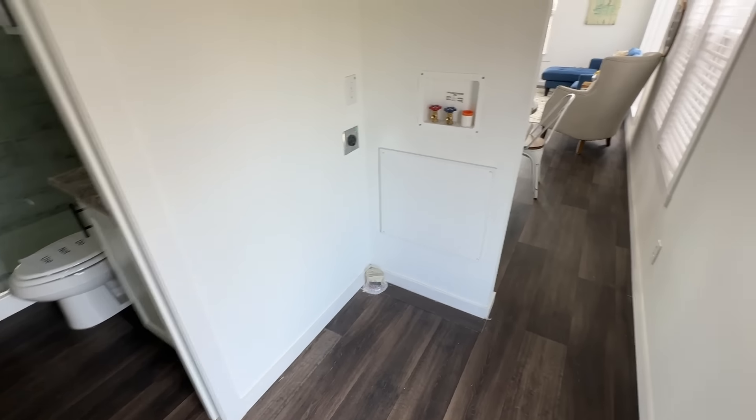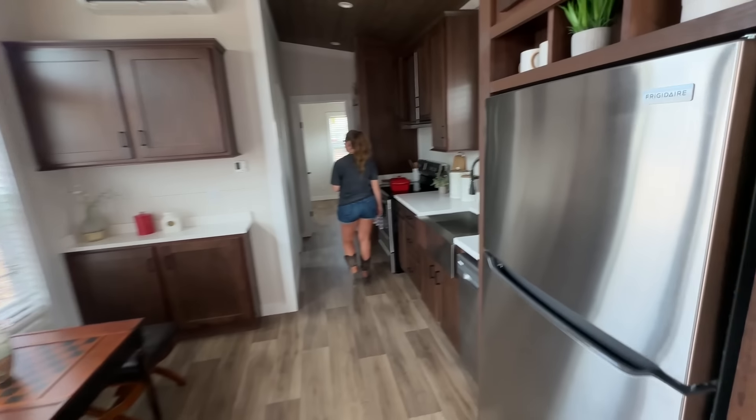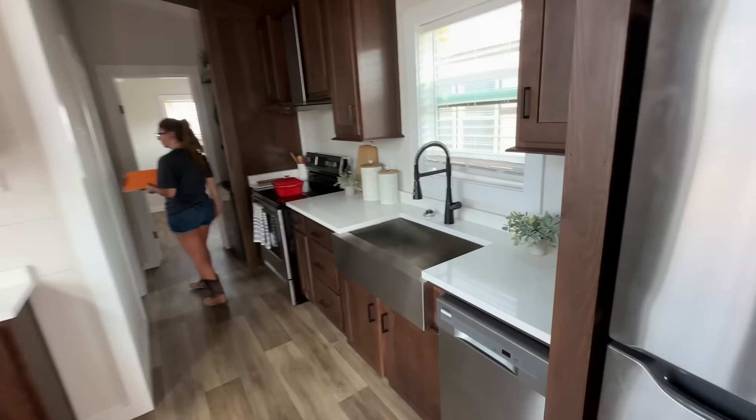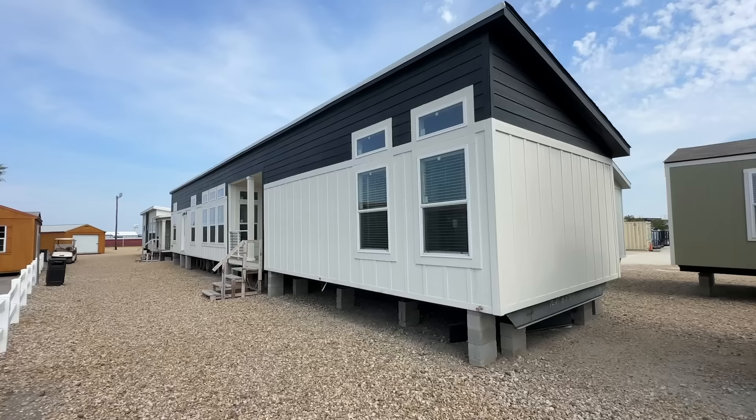Some 399 square foot ones just seem bigger. I like these stained cabinets. Full fridge, tall ceilings. The bathroom's not very big. For the bedroom you could get a queen — almost pack a king if you wanted. I like the ceiling fan. It's nice, just a little small for me. There's your stackable washer and dryer. Number 36: $110,000 — what do you guys think?